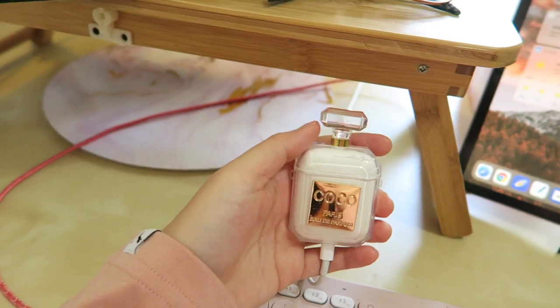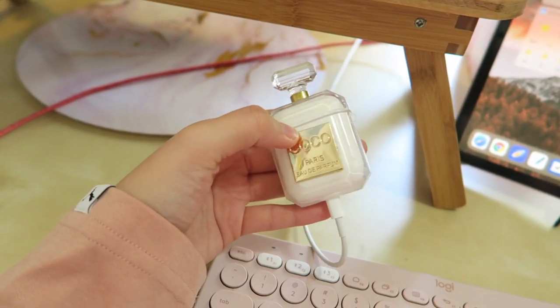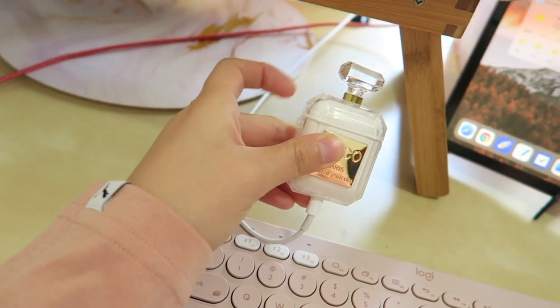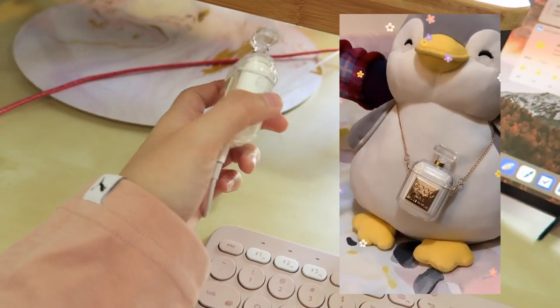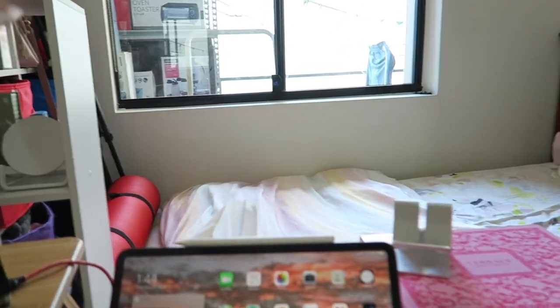I also want to show my AirPods — they're in a really cute case shaped like a Chanel perfume bottle. It doesn't say Chanel on it but it looks like one, and it comes with a chain so you can wear it as an accessory. I'll insert a picture of my penguin wearing it like a branded bag! My desk used to face the other wall but I reorganized it to face this way toward the window, which I like because I enjoy a bright environment and good lighting for photos and videos.